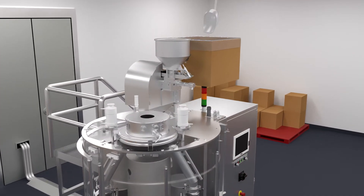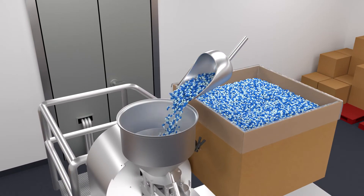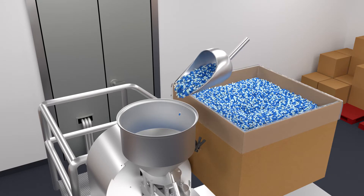Despite manual handling concerns, it is still common to find operators using a stepladder to load empty capsules into the feed hopper of a capsule filling machine. This makes the process unreliable and slow.